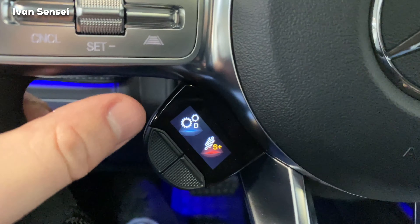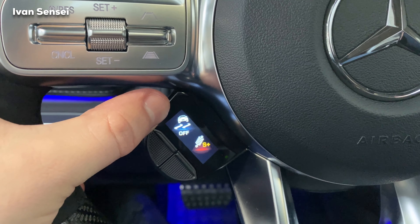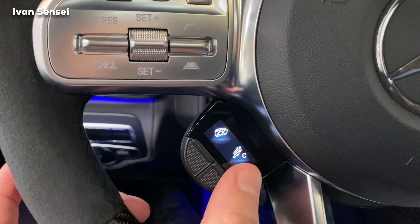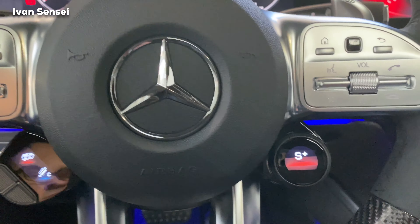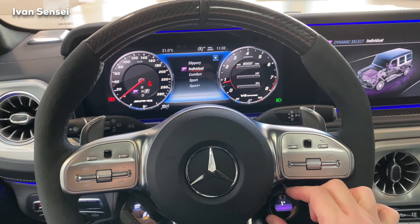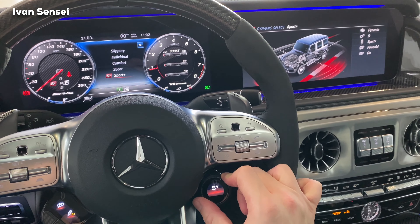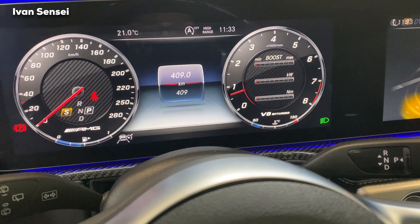On the display you can change for example manual or automatic drive, auto start-stop, traction control, exhaust, and AMG Ride Control — putting this into Sport, Sport Plus, or Comfort. In Dynamic Select we have Slippery mode, Individual mode, Comfort, Sport, and Sport Plus. You can immediately see how in Sport Plus the revs idle higher — it's really nice.